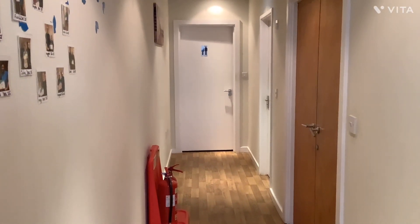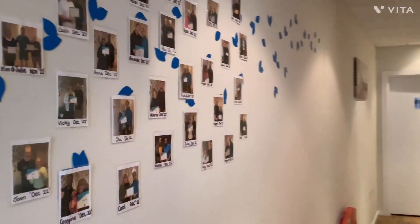The bathroom is found at the end of the corridor. And this wall shows all of our lovely patients that have completed their plan of care and completed their Pilates induction.